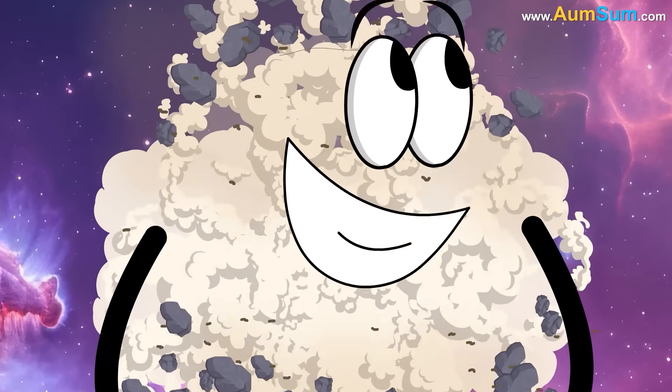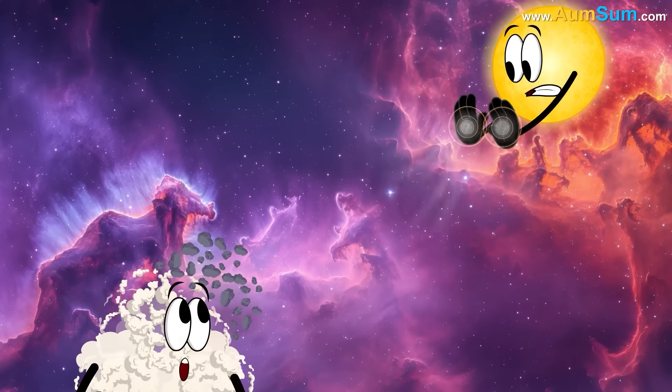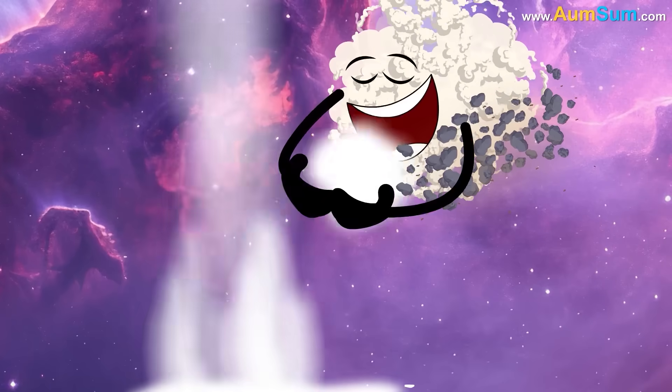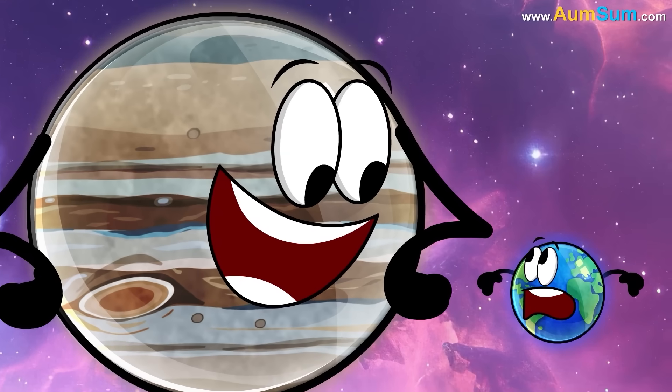Secondly, during its formation, Jupiter was far enough from the Sun. As a result, the Sun's gravity didn't attract as much matter away from Jupiter. Lastly, Jupiter captured so much hydrogen and helium gas from the solar nebula that it ended up with 300 times Earth's mass.